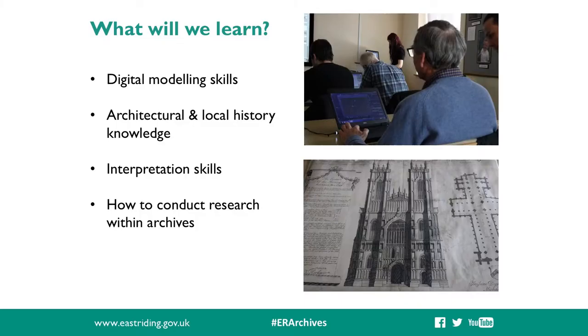In the Archives in 3D workshops, participants would not only be learning how to create something in 3D, developing their digital skills, they would also be learning about architectural and local history. They'd develop their interpretation skills and become more familiar with our service as an archive. They'd learn how to use our online catalogue and also to conduct research within our collections - so it really is this multifaceted learning experience for our participants.